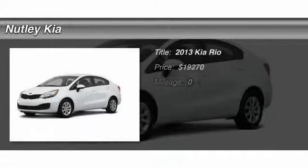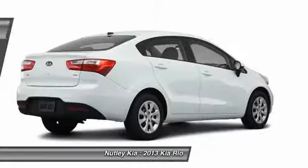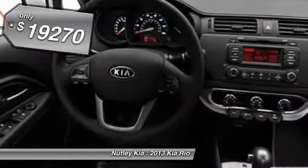The 2013 Kia Rio. The Rio delivers sprightly performance, great fuel economy and agile handling, all in a stylish package and is priced below $20,000.